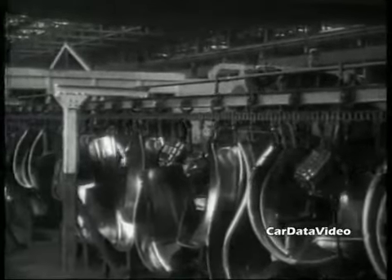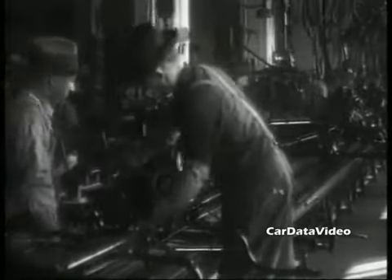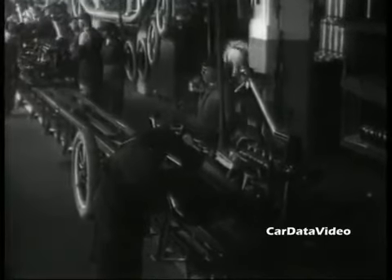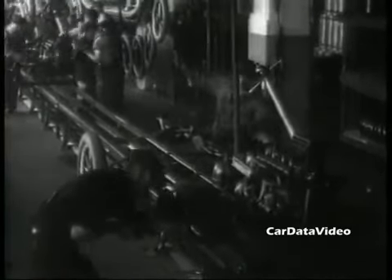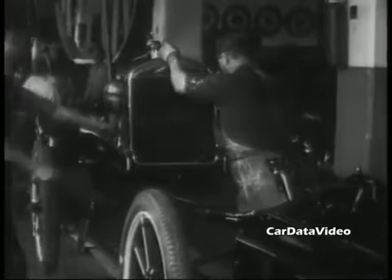The Model T introduced mass production and single-handedly brought us from a horse and buggy level of technology to one where we had machines that were run by gasoline engines. Using a moving assembly line, Henry Ford was able to build these things at about one-tenth the time it took to build other vehicles by hand previous to the Model T.